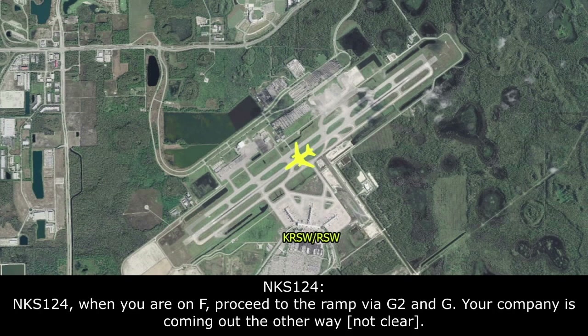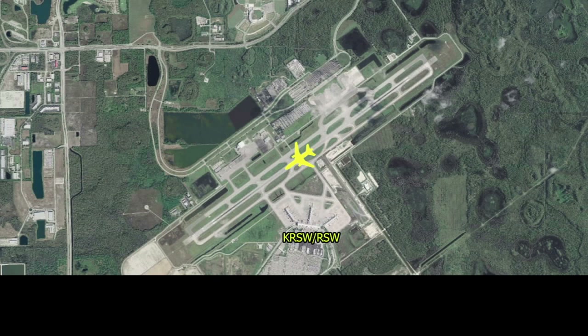Spiritwings 124, proceed to the ramp via Golf 2 and Golf. Your company is coming out of the alleyway to give you room to get in. Golf 2, Golf for Spiritwings 124.